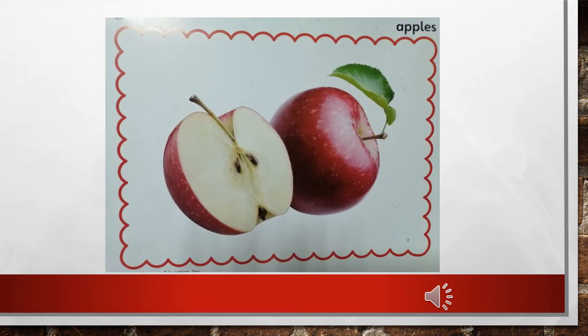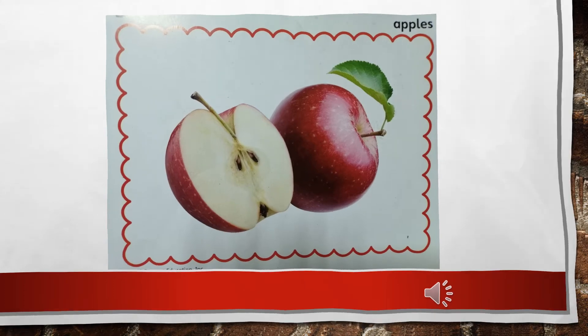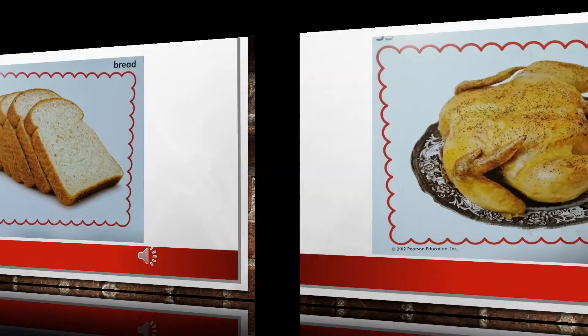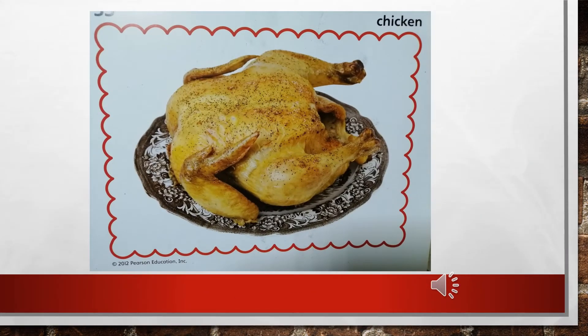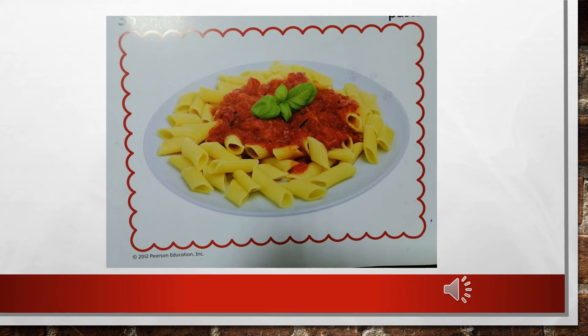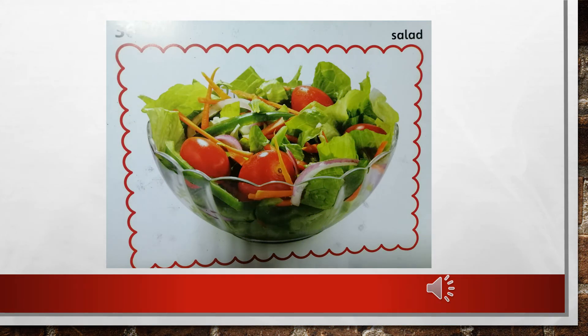Let's review together the picture cards. I want you to repeat after me. These are apples. This is bread. This is chicken. These are cookies. This is pasta. And this is salad.